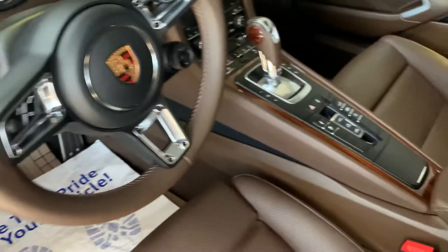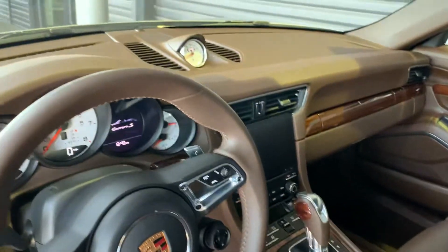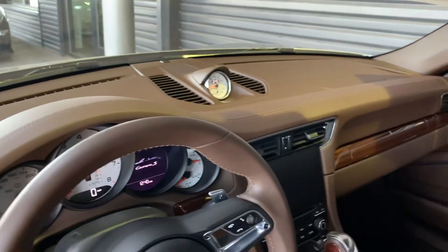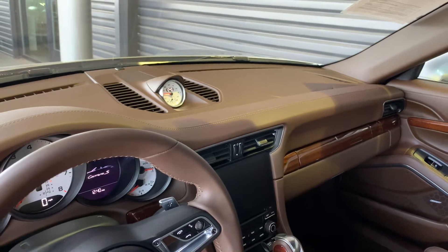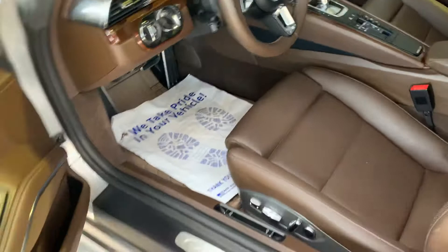Keyless entry. Sport exhaust. Gorgeous — look at that leather across the dash. The sport chrono clock is also in white. She looks immaculate, really clean, smells good.